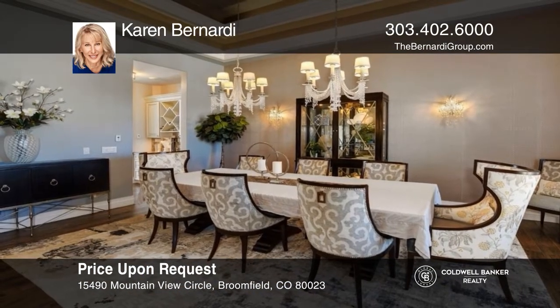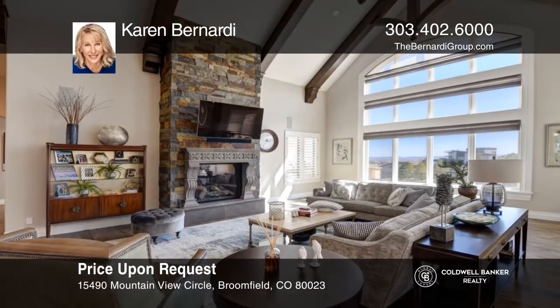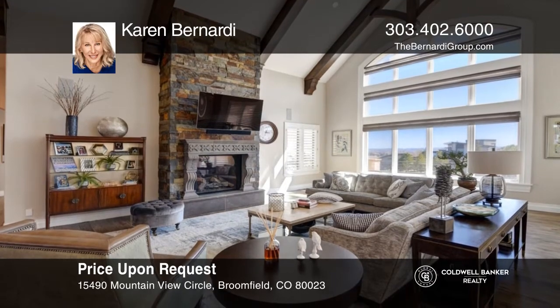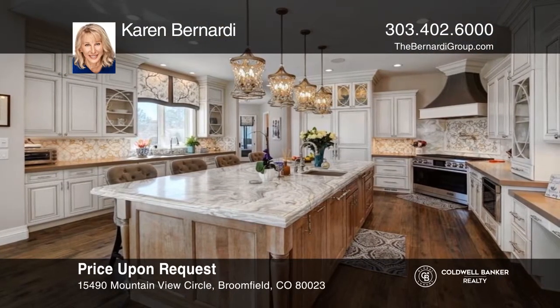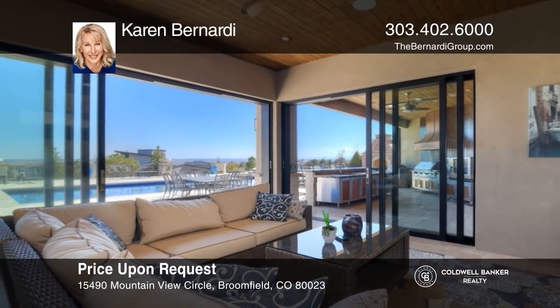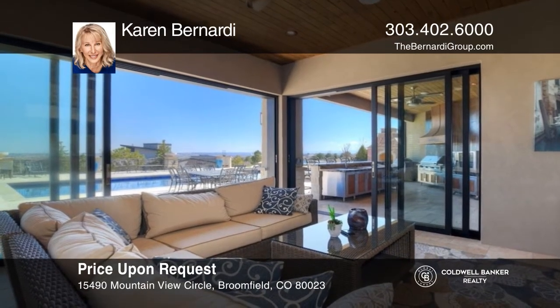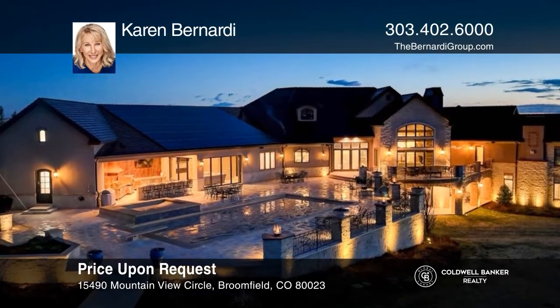Contemporary masterpiece with mountain views, featuring a formal dining room, great room with a soaring beam ceiling and eye-catching rock fireplace, and a kitchen with a large marble island and premium appliances. Retracting walls of glass in the sunroom with a fireplace, complete with an outdoor kitchen and saltwater pool. Think this could be your dream home? Take the first step by calling Karen Bernardi today.